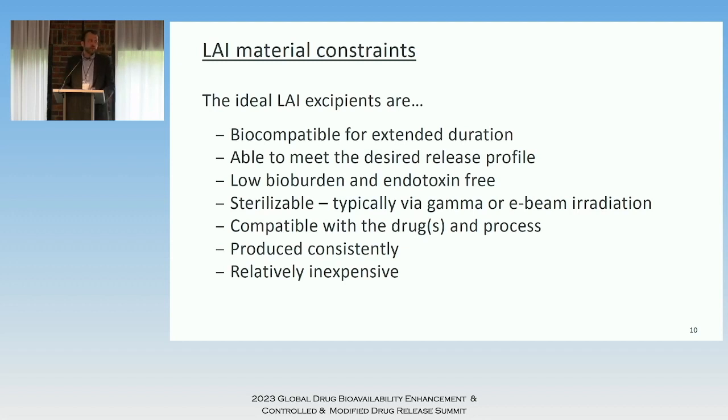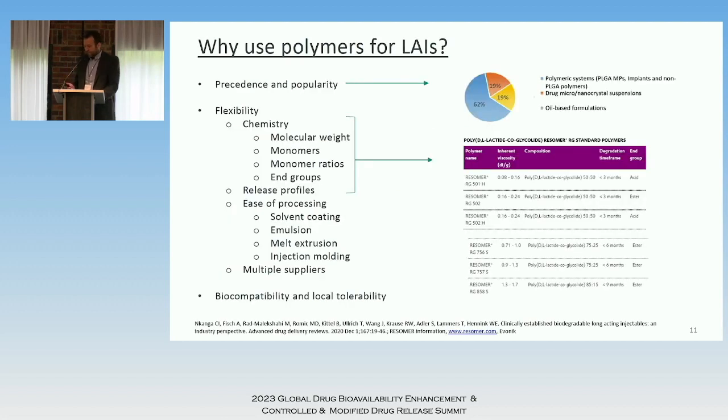What types of materials do we use for implants? There are many constraints — certainly more than your average oral excipient. They must be biocompatible for the entire duration of therapy, and also in conjunction with the manufactured product — they must not react with the drug to form something non-biocompatible. They have to meet the desired release profile consistently, which is very challenging. They must be low bioburden, endotoxin-free, and sterilizable — some polymers will crosslink under radiation, causing slower release, while others have chain scission leading to faster release. They must be compatible with the drug, produced consistently, and ideally inexpensive.